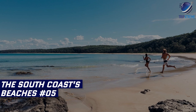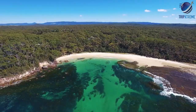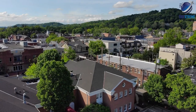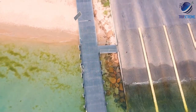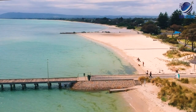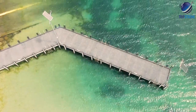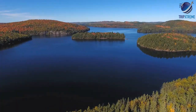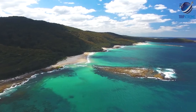At number 5: the South Coast's beaches. If you love beaches, bucolic landscapes and charming small towns, you'll love the south coast of New South Wales. Stretching from the southern fringe of Sydney to the Victorian border, this region is home to some of the state's most beautiful white sand beaches set against the dark summits of the Great Dividing Range. Rolling green hills, lakes, inlets and forests fringe the coast and the climate is mild throughout the year.